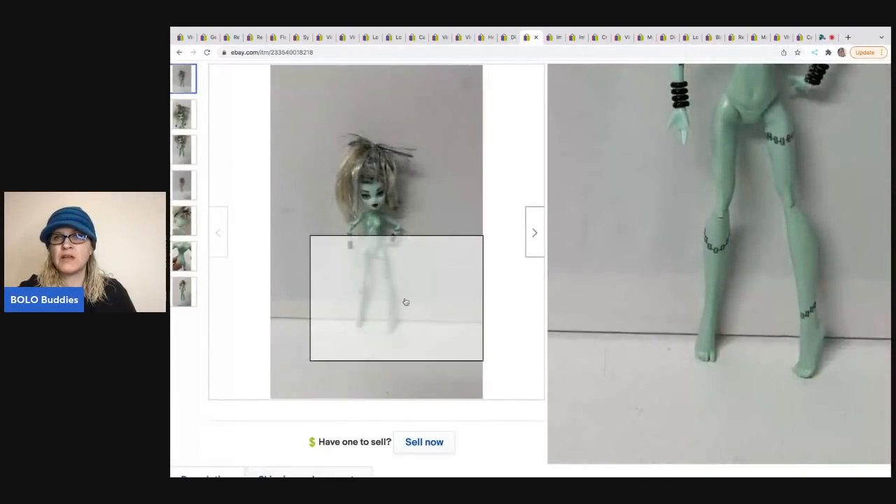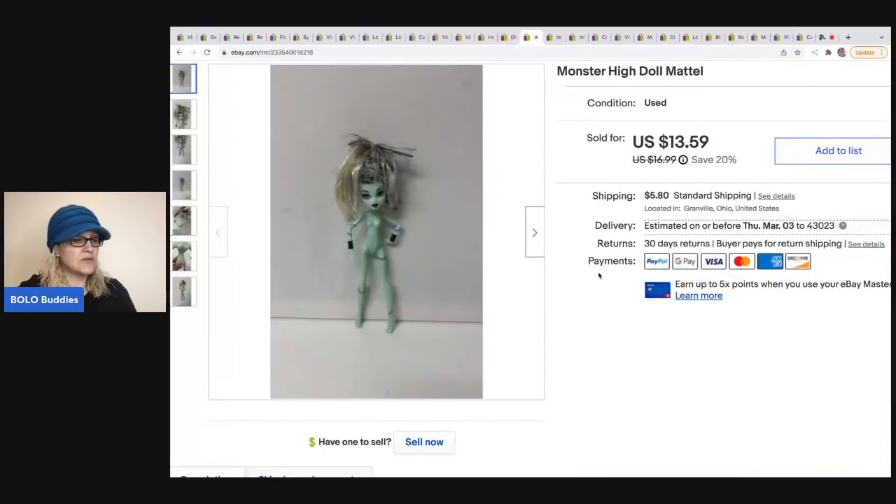The next item is this Monster High doll — her hair is pretty crazy, she's got no clothes, and she still sold for $13.59; the buyer was all in for $19.54. I had no idea who she was, so I titled it 'Monster High doll Mattel' and I can't believe it sold with that title.